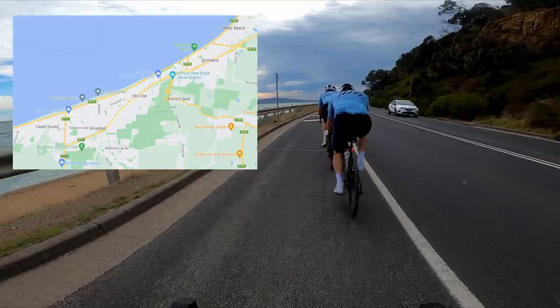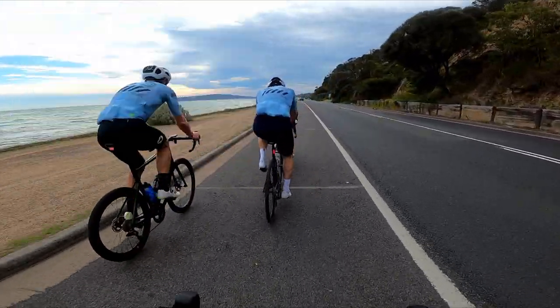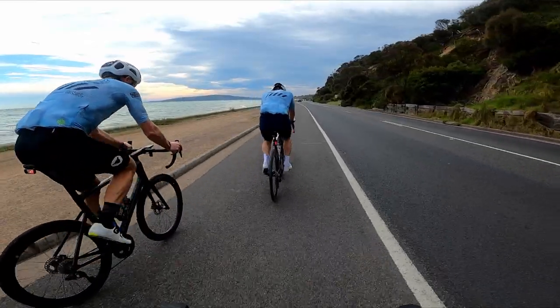This stretch of road along the coast here is just north of Rosebud as you're coming into Dromana. Really great to be this close to the ocean, great views.